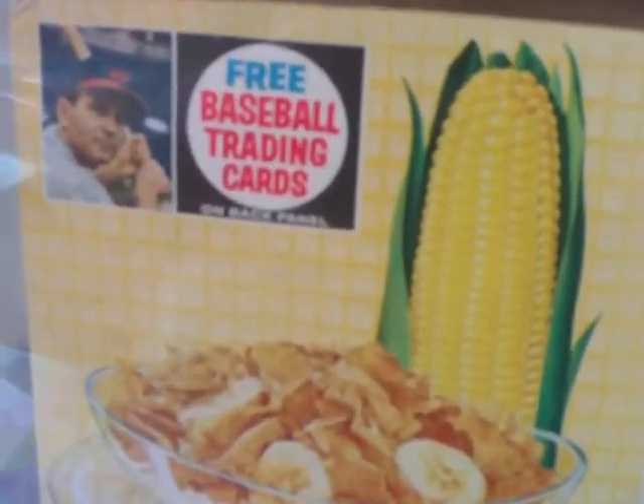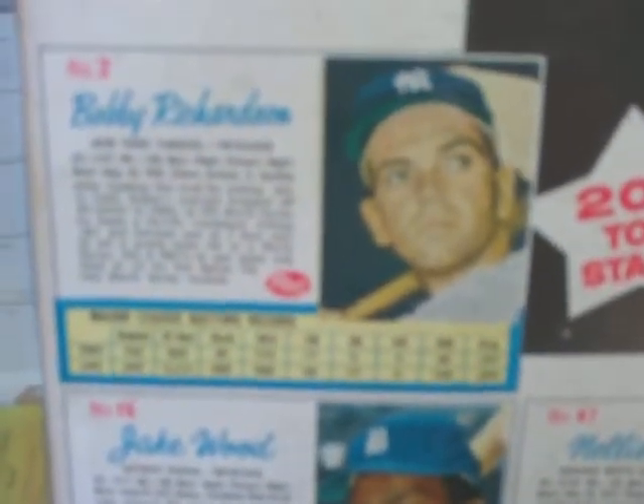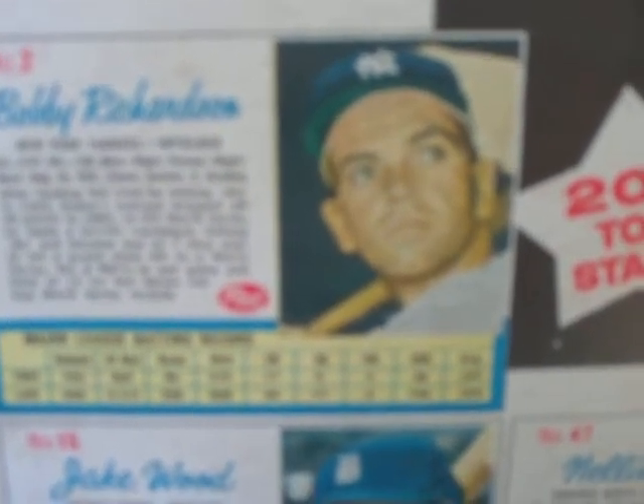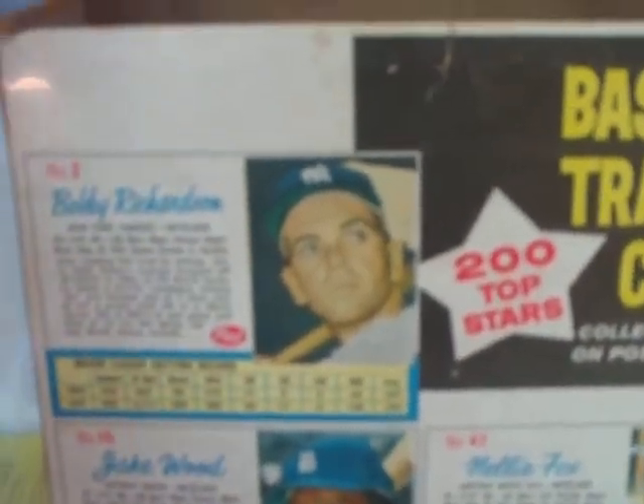There is the ad that mom saw when she went into the grocery store with the kids tagging along — free baseball trading cards. Who could resist that? Take a look at the side panel here. It's a little beat up and the top is missing, but who cares because it's intact. And look at the back — we got seven cards on this box. It's a pretty good box because you got Nellie Fox right there, card number 47 in the set. There's Jake Wood, and up there Bobby Richardson, who was having a huge time of his career back then in the early 60s.